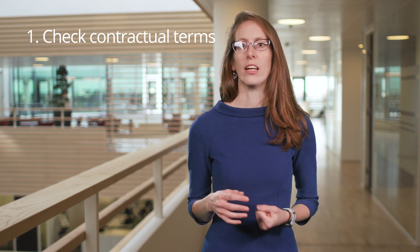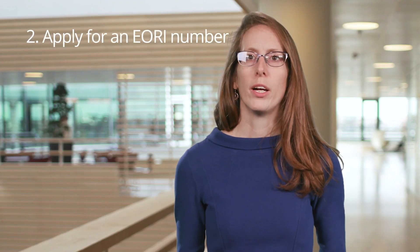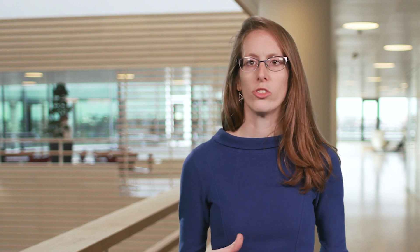So what actions can businesses take now to prepare for Brexit? First, check your contractual terms, including the INCO terms that are used, to understand your role in the supply chain and in particular whether you will be responsible for importing and exporting. Second, apply for an EORI number if you have not already been auto-enrolled by the UK government, and also check if you need an EU one as well.